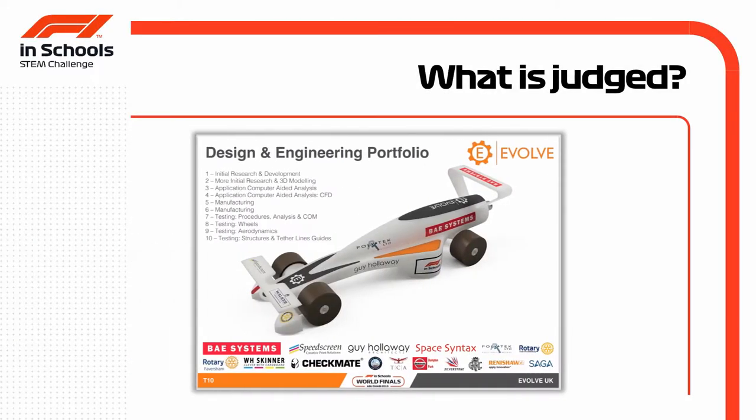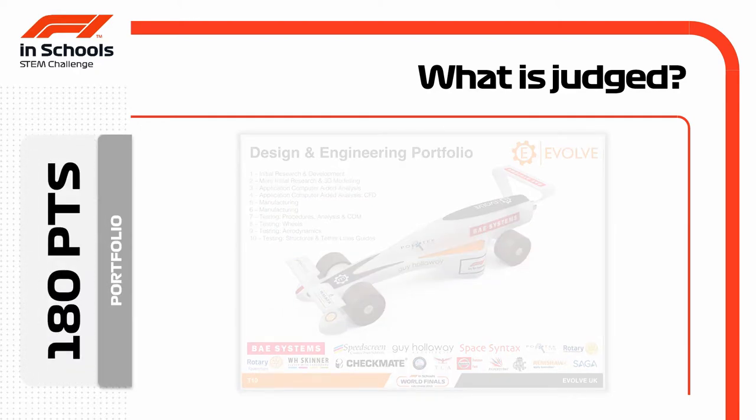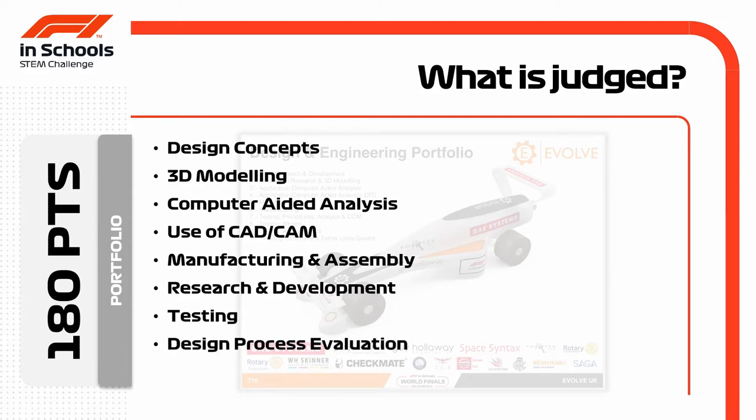Design and engineering sits at the heart of F1 in Schools. Teams produce a portfolio worth 180 points. The competition judges are looking for evidence of design concepts, 3D modelling, computer-aided analysis or CAA, the use of CAD CAM — computer-aided design and manufacture — the manufacturing and assembly of the car, the research and development journey a team has gone on, and testing processes such as CFD or computational fluid dynamics, the design process evaluation, and the presentation of the team's document.